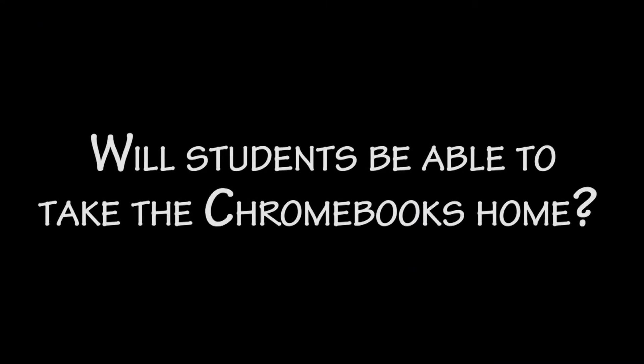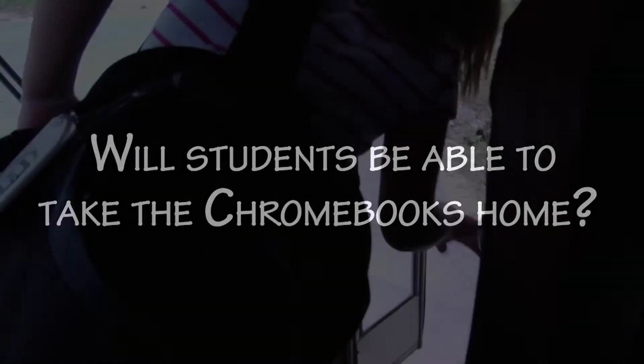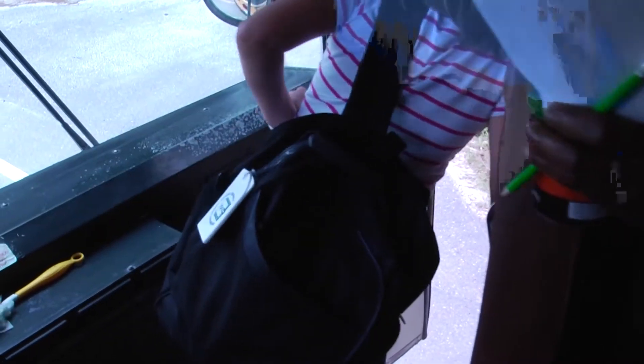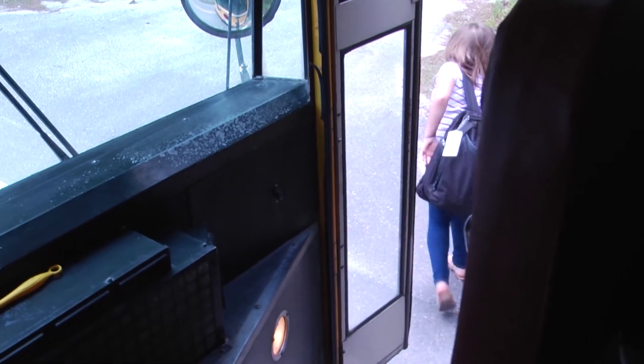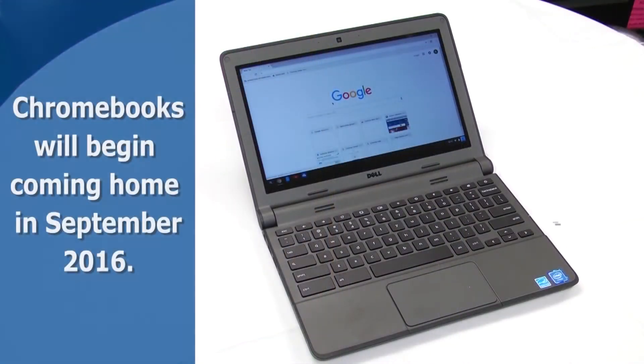Will students be able to take these Chromebooks home? Yes, as part of the rollout plan, students will be able to take the devices to and from school once they have completed digital citizenship and other pertinent training. Parents can expect students to begin bringing home their devices in September 2016.